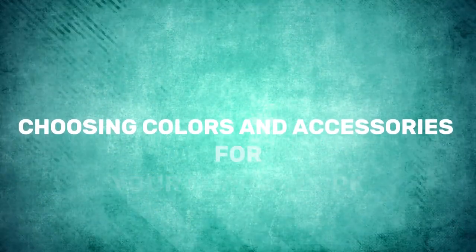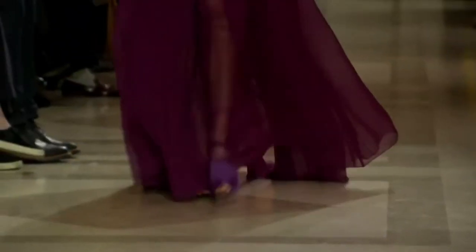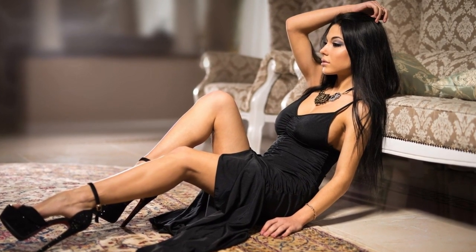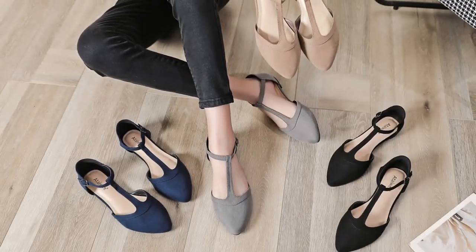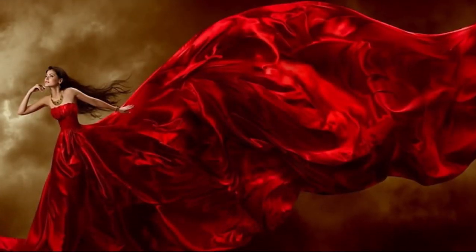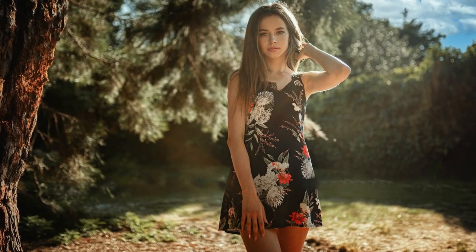When selecting your ideal formal dress, color is a crucial factor to consider. While black is a classic and flattering choice, don't hesitate to explore other colors that complement your complexion and personal style, especially in less formal settings like summer events. Accessories play a significant role in elevating your look. A statement pair of earrings or necklace, an elegant clutch, or stylish footwear can enhance your outfit and leave a lasting impression. Remember the rule that less is more when it comes to accessories — choose one standout piece to avoid overwhelming your ensemble.